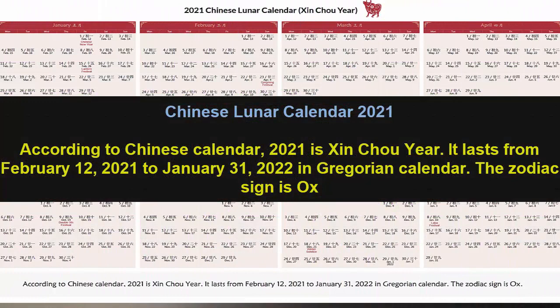Chinese lunar calendar 2021: according to the Chinese calendar, 2021 is a centennial year. It lasts from February 2021 to January 31, 2022. In the Gregorian calendar, the zodiac sign is also shown.